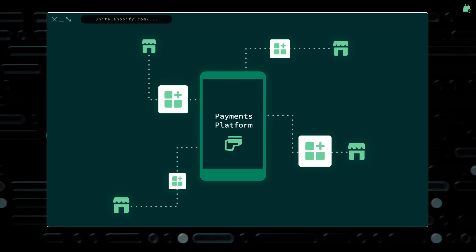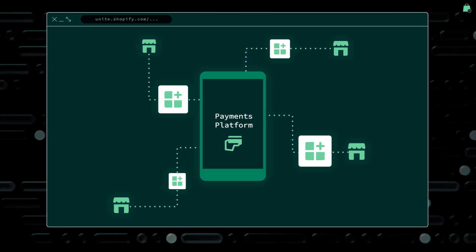Together with our partners, we're on a mission to build the best payments platform. To recap: I showed you checkout extensions built right into the checkout flow, lightning-fast checkout scripts, and a redesigned payments integration. We worked very hard on this new infrastructure, and we can't wait to see what you'll build on it.